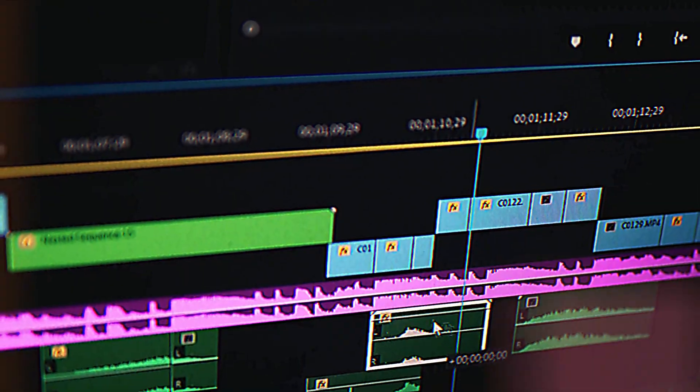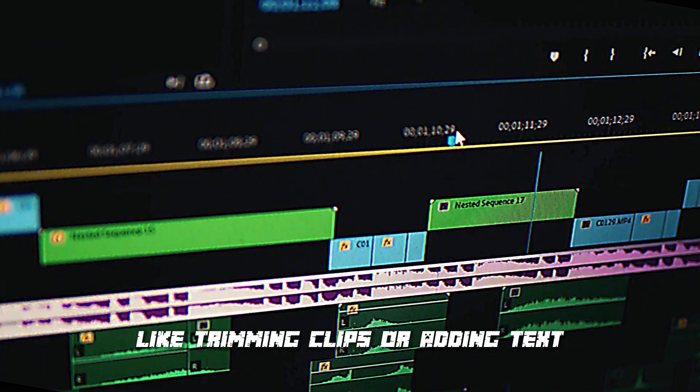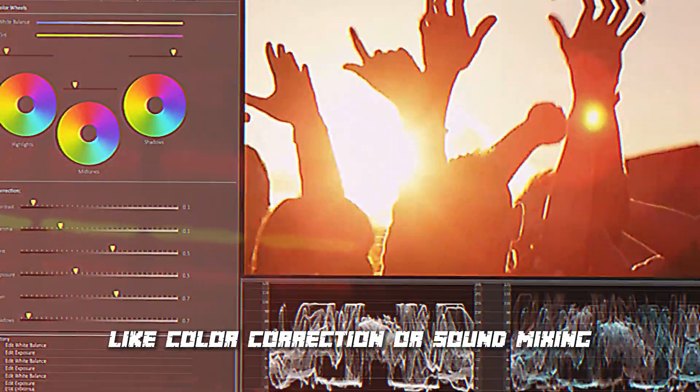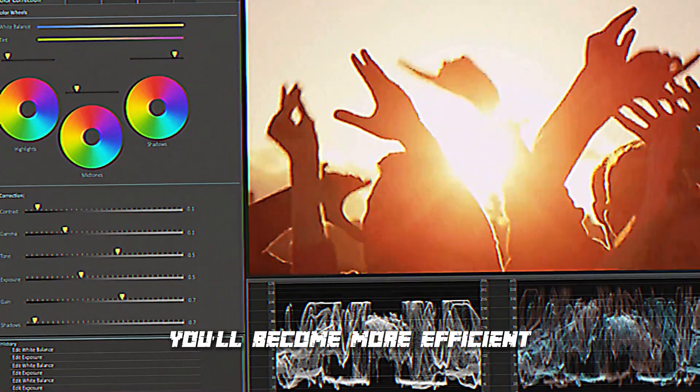Practice makes perfect, and this applies to video editing too. Begin with simple tasks like trimming clips or adding text, and progress to more advanced techniques like color correction or sound mixing. With time and consistent practice, you'll become more efficient and faster in your editing skills.